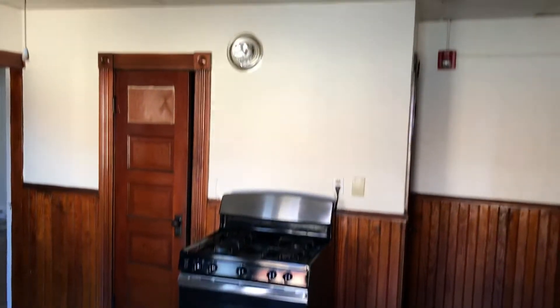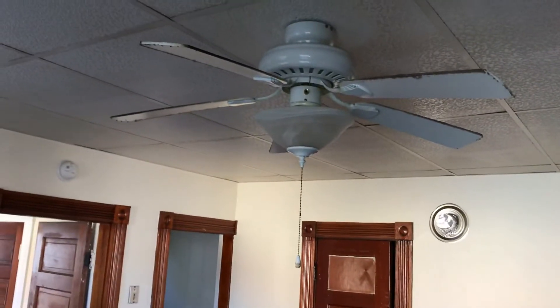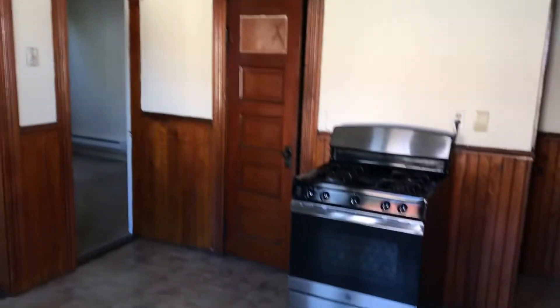You can definitely fit a nice dining set right in the middle here. There is a ceiling fan and a light above — perfect for those summer months. And as we head to the right, we'll find the living room.